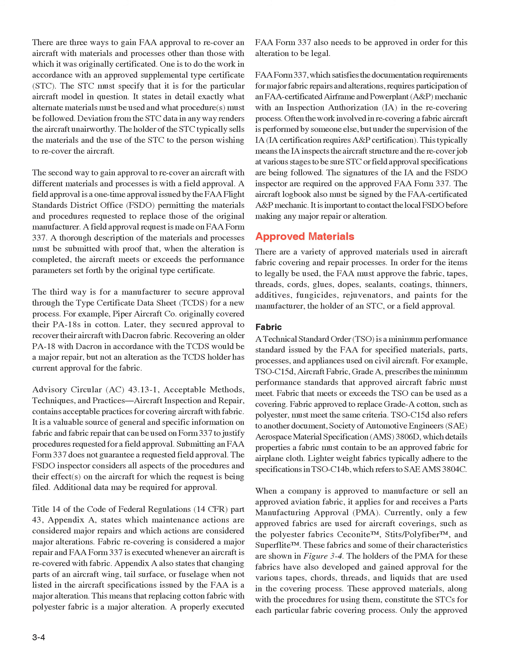Fabric that meets or exceeds the TSO can be used as a covering. Fabric approved to replace Grade A cotton, such as polyester, must meet the same criteria. TSO-C15D also refers to Society of Automotive Engineers (SAE) Aerospace Material Specification (AMS) 3806D, which details properties a fabric must contain to be approved for airplane cloth. Lighter weight fabrics typically adhere to the specifications in TSO-C14B, which refers to AMS 3804C. When a company is approved to manufacture or sell an approved aviation fabric, it applies for and receives a Parts Manufacturing Approval (PMA). Currently, only a few approved fabrics are used for aircraft coverings, such as the polyester fabrics Ceconite, Stits/Polyfiber, and Superflight.